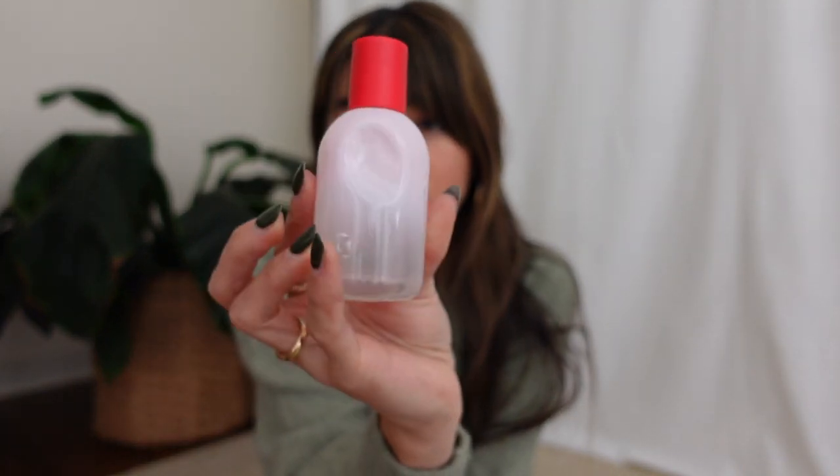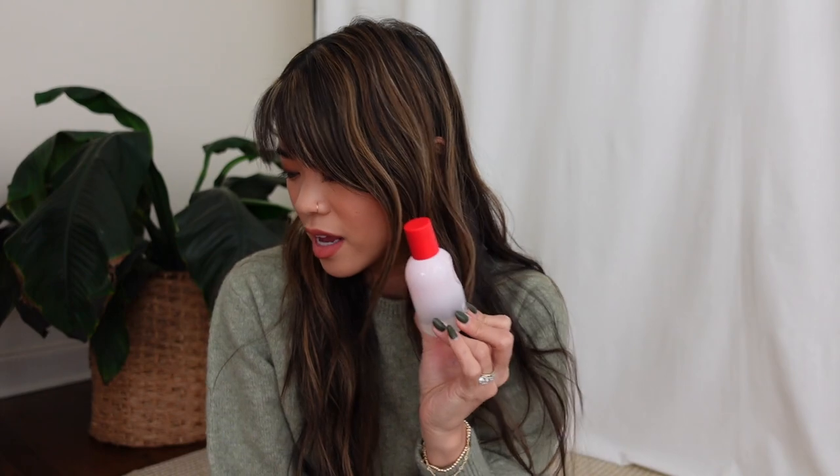The next thing is the Glossier You Perfume. I cannot tell you how much I love this perfume — it is the perfect scent to me. It's perfect if you don't like anything super floral, but it's also not musky or manly. I can't describe it other than it is just the most incredible smell ever. Their Body Hero line is the same scent. The packaging is so cute with the little divot. I think they also have it in solid form, which I might grab during Black Friday.